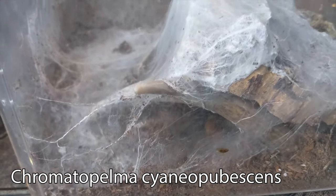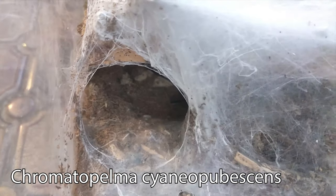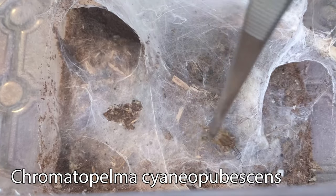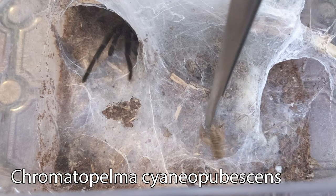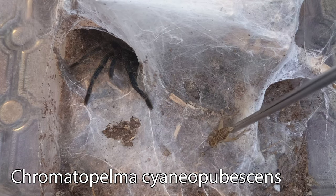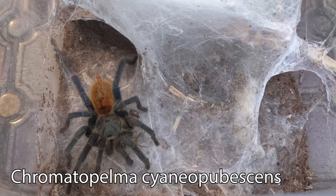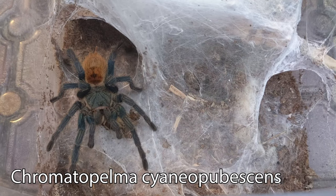Saving my best for last, we have my green bottle blue. As you can see, she made some pretty intense webs all over her enclosure. I just love how this species webs everything. It takes her a while to show interest in the cricket, but she finally comes out of her hide. And wasn't that just the most graceful strike ever? I love this tarantula. Definitely one of my favorites.